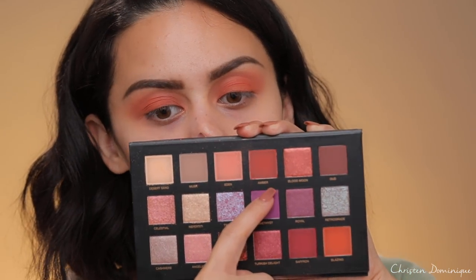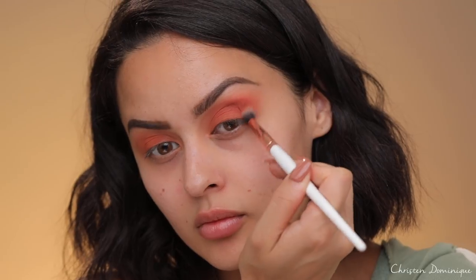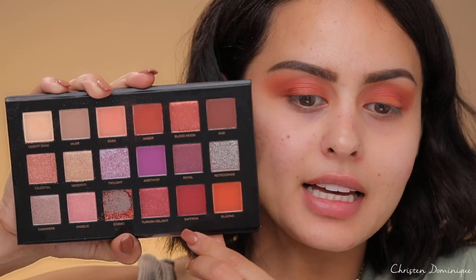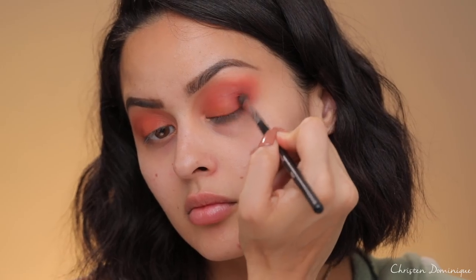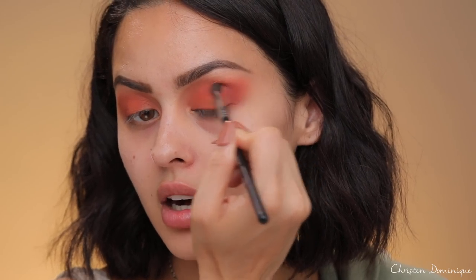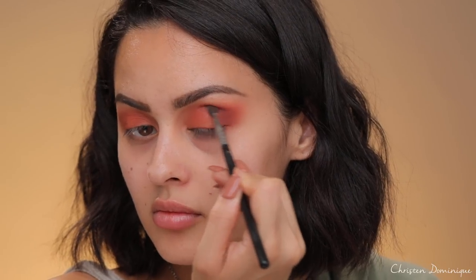The next color I'm going to go into is Amber — I'll work that into the outer part of the crease, the outer V area. For the next color, I'm going to take Saffron and pop that onto the outer V as well, but I'll keep it so you can still see the shade Amber. I'm using a smaller brush — the M506 from Morphe — so I can get a little more detailed. I'm going to focus this closer to the hollow and mix that shade with this brown shade just to make it a little more intense and deep.